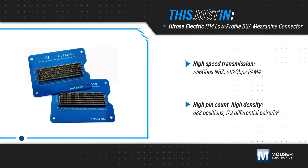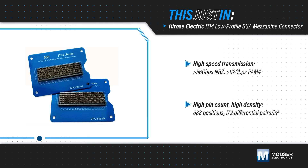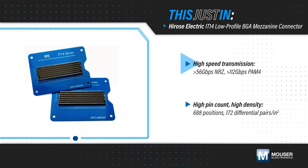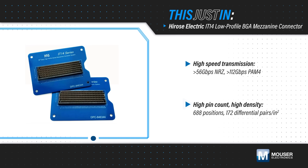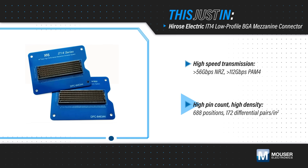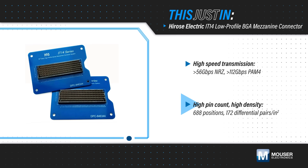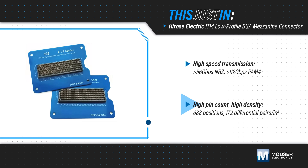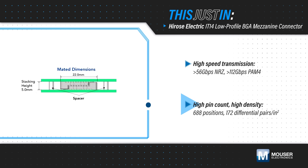Hirose Electric IT14 low-profile BGA mezzanine connectors support data rates up to 112 gigabits per second in a high-density, high-pin count hermaphroditic connector that is specified for OCP accelerator modules and is suitable for many other high-speed applications. The connectors have a 5mm stacking height that is ideal for accelerator modules.